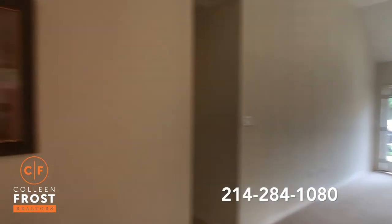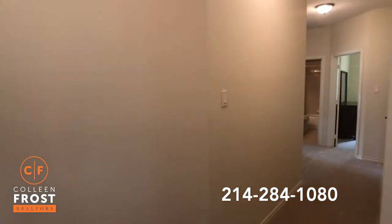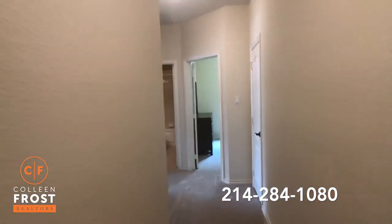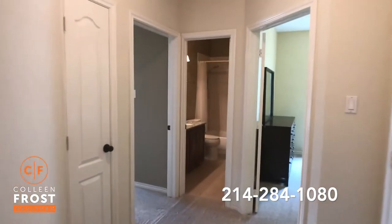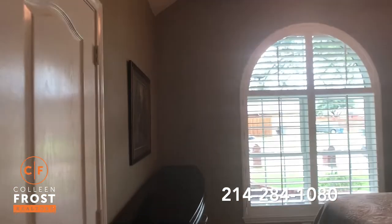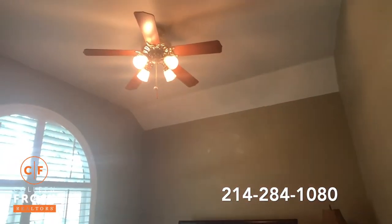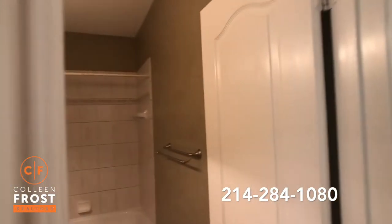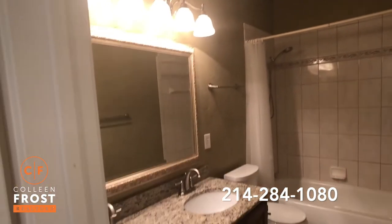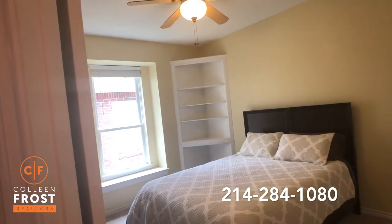Before we go toward the master retreat, let's go back to the front. I love how we have the split bedrooms — we're coming down here where we have two bedrooms. Gorgeous shutters. Here's bedroom number one — again, tall ceilings, great ceiling fan. We have a full bathroom here with beautiful granite countertops and double sinks. Here's our second secondary bedroom — love the built-in corner shelf.